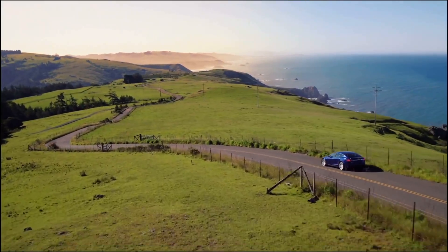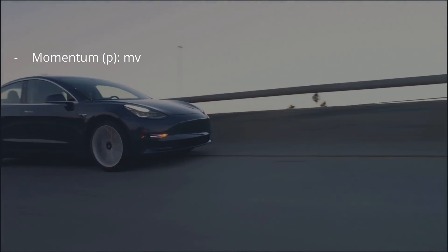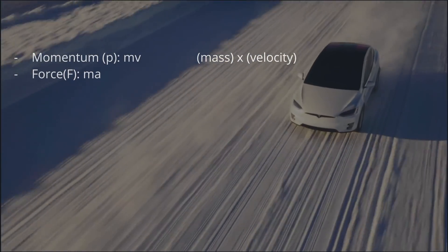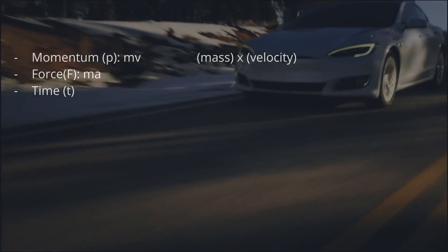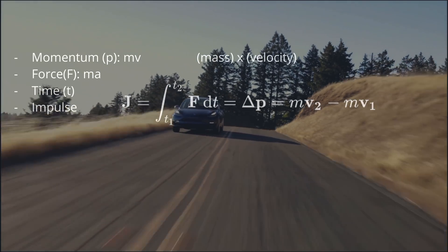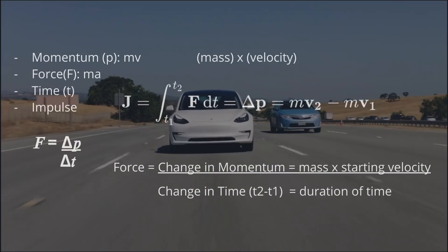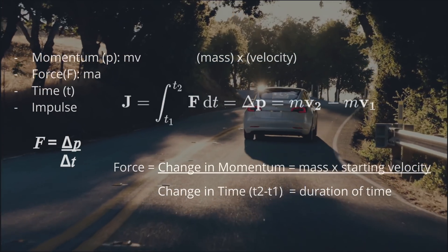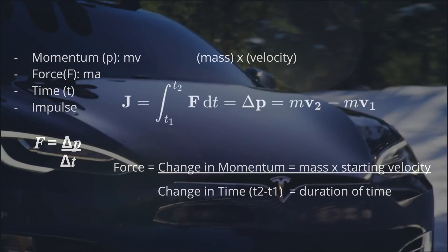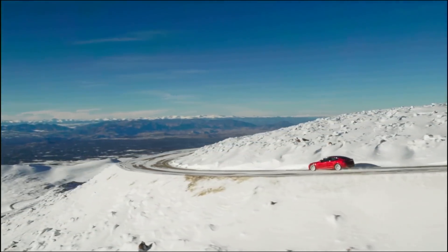Now for the fun part: a little physics to understand what happens in a crash. We have momentum, which is mass times velocity. We have force, which is mass times acceleration. And we have impulse, defined as the change in force as a function of time. In the event of a collision, the goal is to lower the forces that a human feels. Force can be represented as the change of momentum over the change in time. What that tells us is the goal should be to spread the force out over a longer period of time, so you can absorb the energy and not feel as high a force. This is why vehicles have front crumple zones.